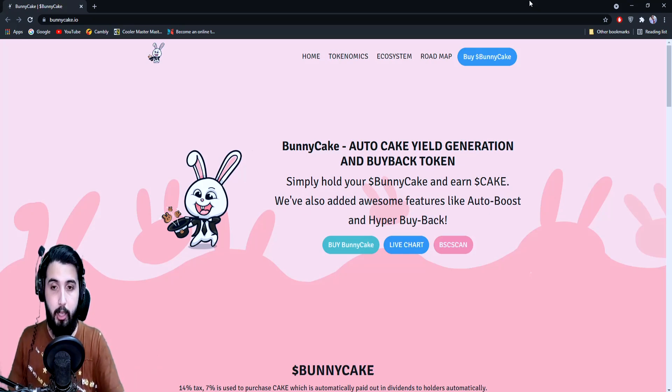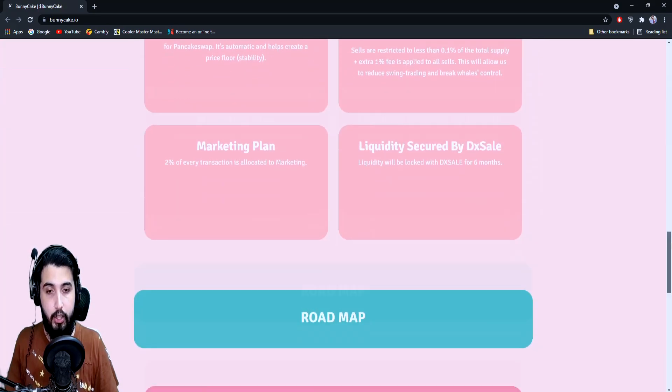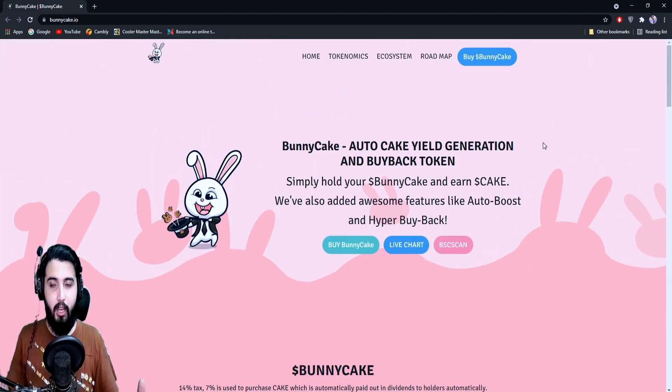First of all, hats off to the interface — it looks quite simple, soothing, and very professionally made. It looks quite genuine; everything is put together really nicely and it's really nice to read. Having a good, simple interface is really a good start for a project.